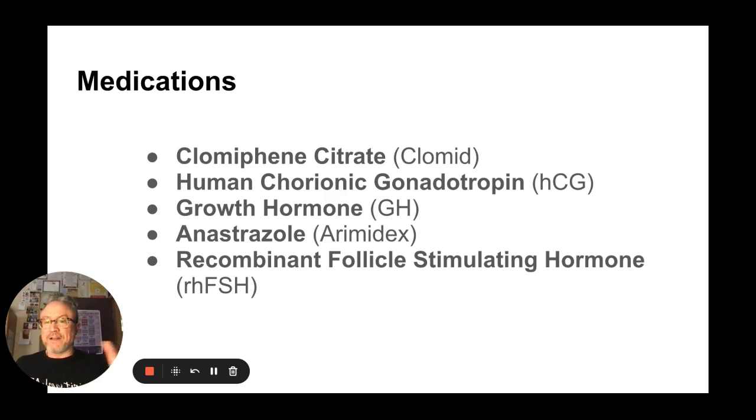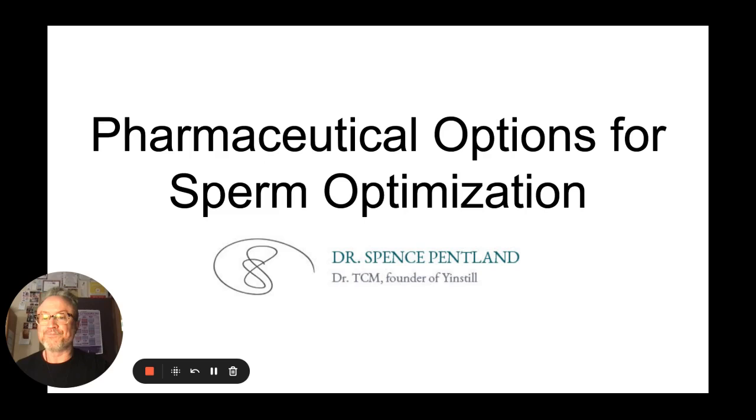So there you have it. The medications again: clomiphene citrate or Clomid, human chorionic gonadotropin or HCG, growth hormone, anastrozole, and recombinant FSH — follicle stimulating hormone. Pharmaceutical options for sperm optimization. Talk to your REI, talk to your urologist, and see if any of these might be beneficial for you.